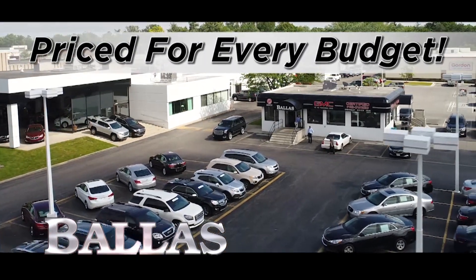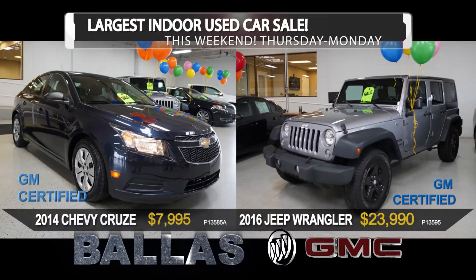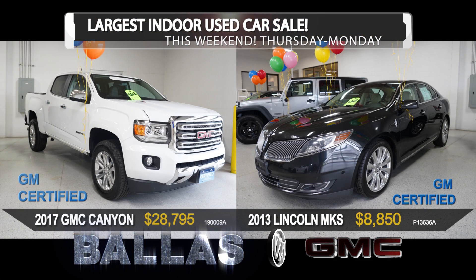Every used car in our inventory is tagged and ready to roll. The Ballast Annual Indoor Sale starts now. You'll find great values like these and many more. And this weekend, we're bringing everything inside. Grab a hot dog and a soft drink — the largest indoor sale in our history.